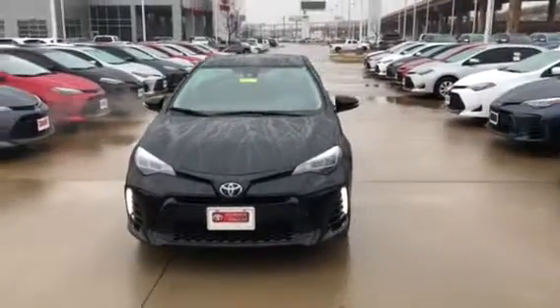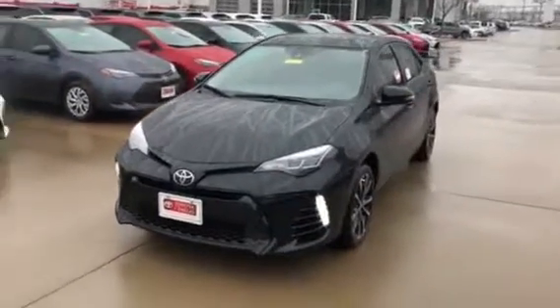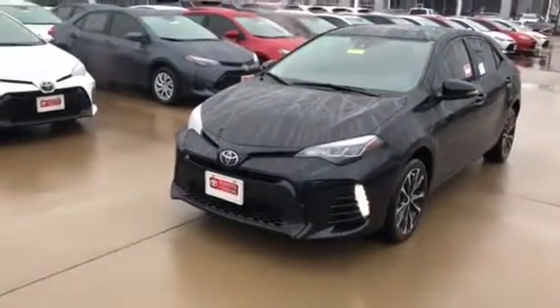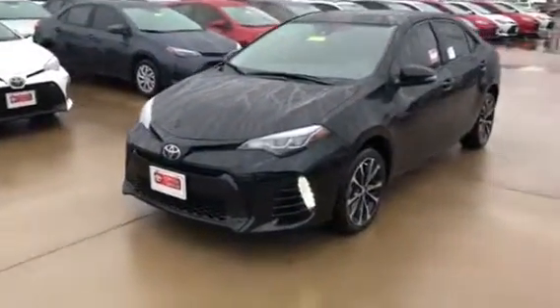Good afternoon. This is the beautiful 2018 Corolla XSE. It has the elegant LED driving lights in the front — very aggressive looking vehicle.